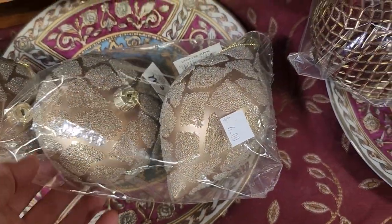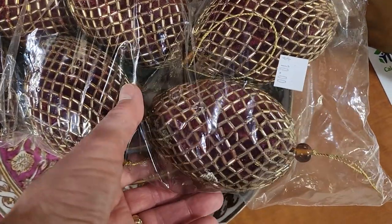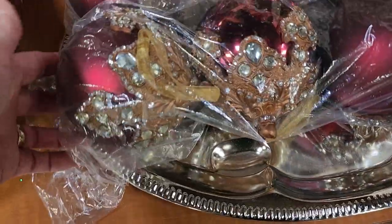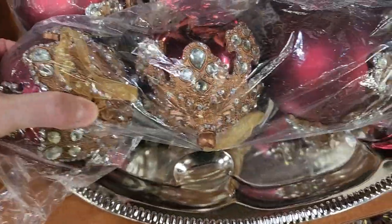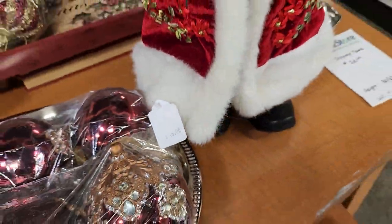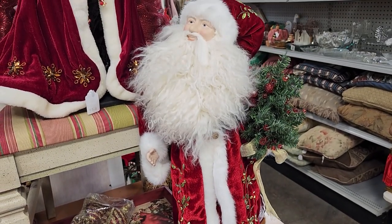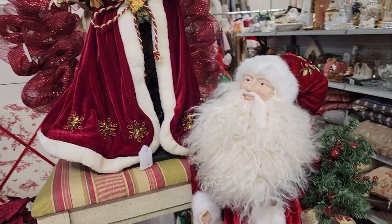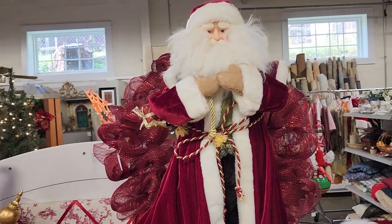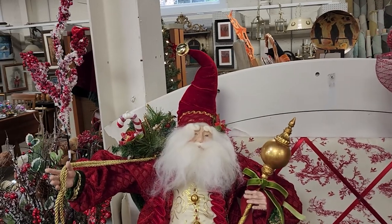These ornaments just go on and on. I think these were probably my favorite — I thought they were so beautiful. Here's another one of those Santas, and there's an even better one coming up. Can you believe that? $15 — you know we'd probably pay two to three times that at a regular department store. And that one too, $15, but he's still not the best in my eye.